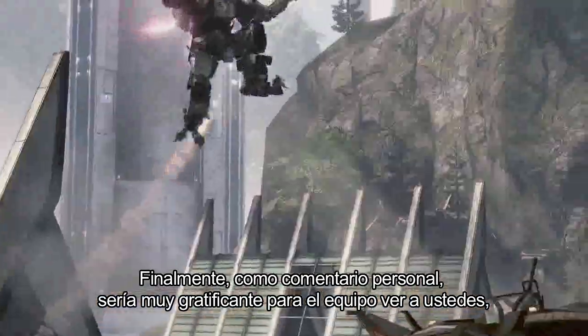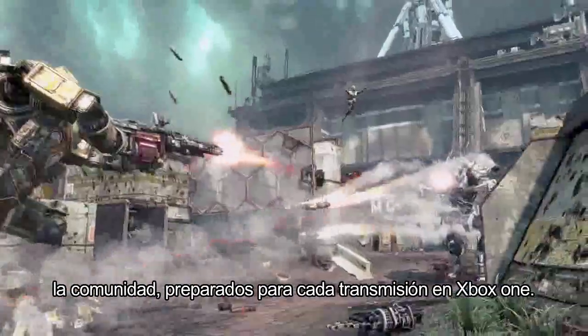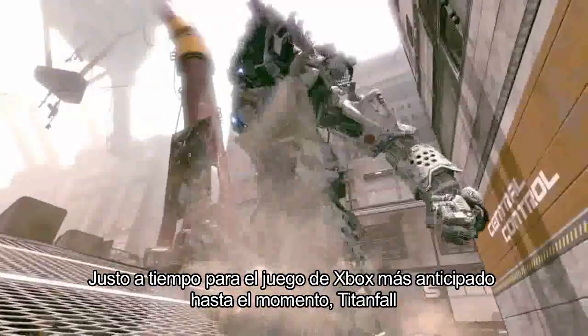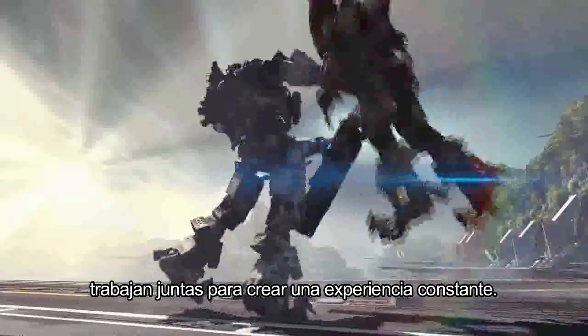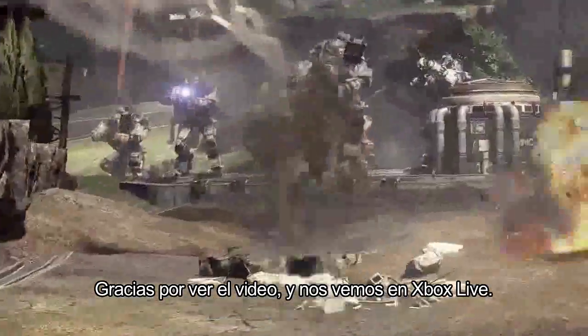Finally, on a personal note, it will be incredibly gratifying for the team to watch you, the community, light up Twitch broadcasting on Xbox One — right in time for the most anticipated Xbox One game yet, Titanfall. I hope you enjoyed this quick look at how all the broadcast features work together to create a seamless experience. Thanks for watching, and we'll see you on Xbox Live.